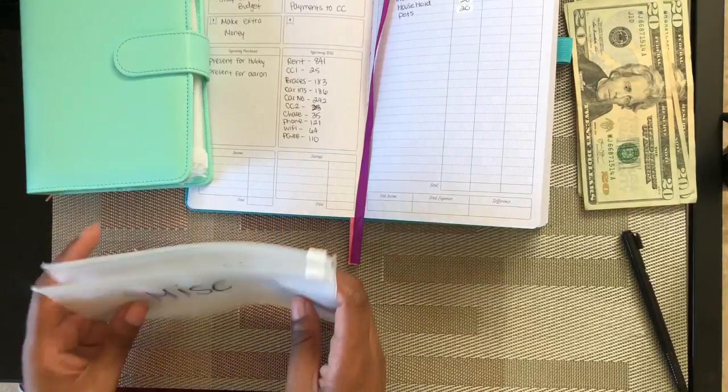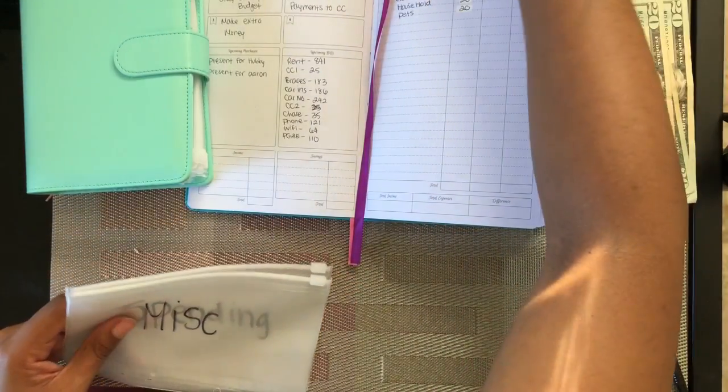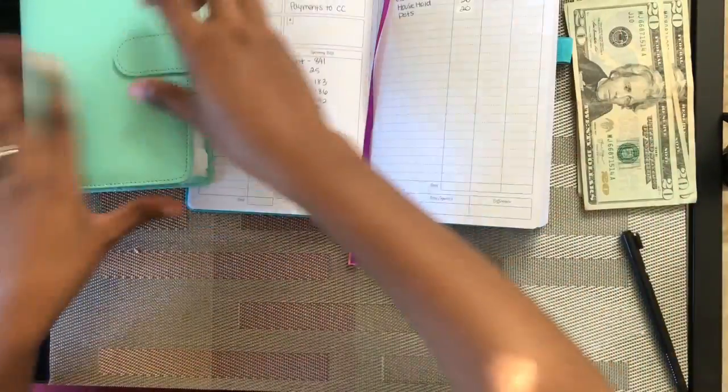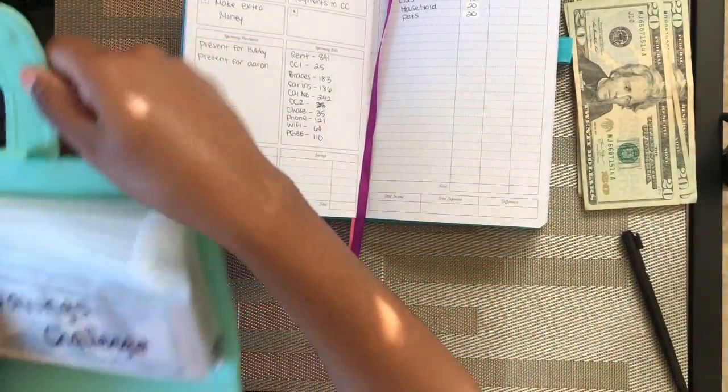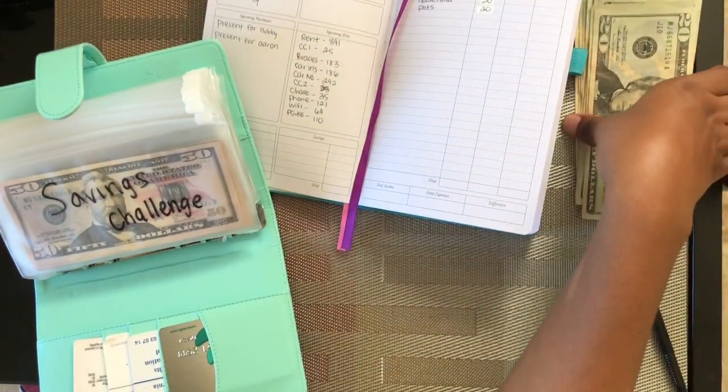There's already too much in the miscellaneous and spending envelopes — I'm not gonna fill those two because I'm not spending anything. I'll just set those aside and go to the sinking funds.